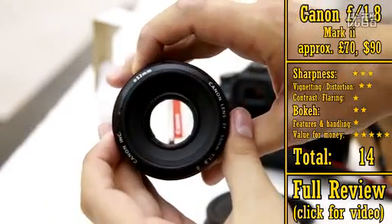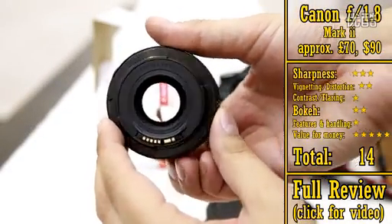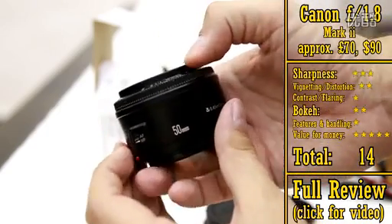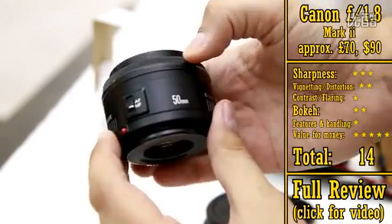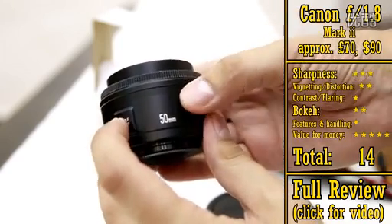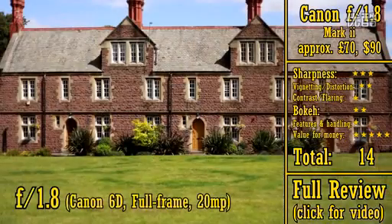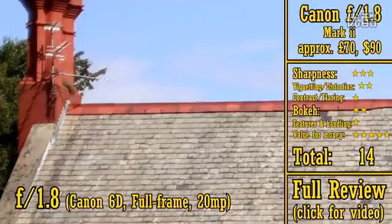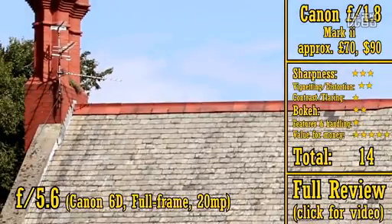Next up, the Canon f1.8 Mark II. This is one of the biggest selling camera lenses of all time. You can pick one up for about £50 on eBay, and not much more brand new. It's small, light, cheap and plasticky, with a fast but noisy autofocus motor, and a rubbish manual focus ring. However, it is actually a decently sharp lens, although it doesn't have the best contrast in the world. If you stop its aperture down to f4 or f5.6, then the lens's images become crazy sharp from corner to corner.